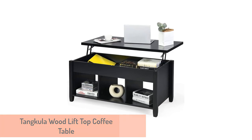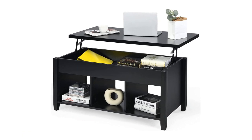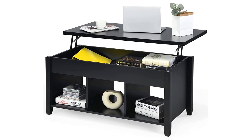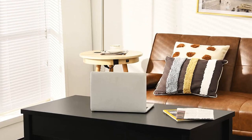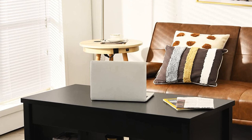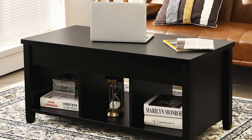Number 5: Tankula Wood Lift-Top Coffee Table. With a simple but contemporary design, durable build, and affordable price, the Tankula Modern Lift Coffee Table is the best lift-top coffee table for many homes. Made from solid wood and particle board, this coffee table has a minimal look that should suit most homes.